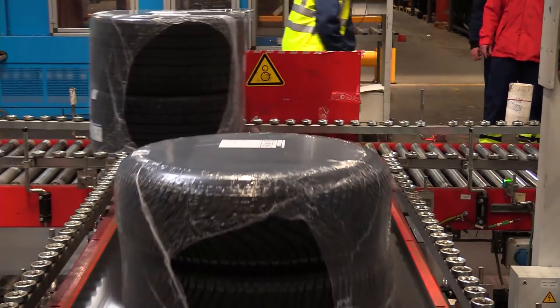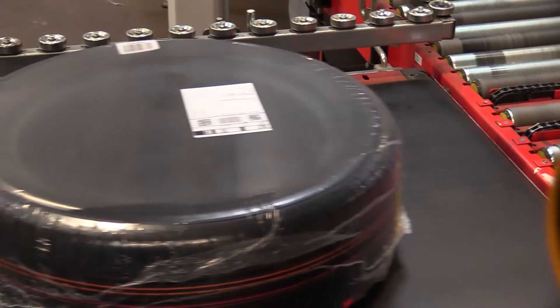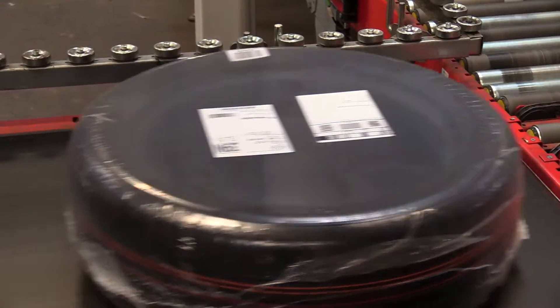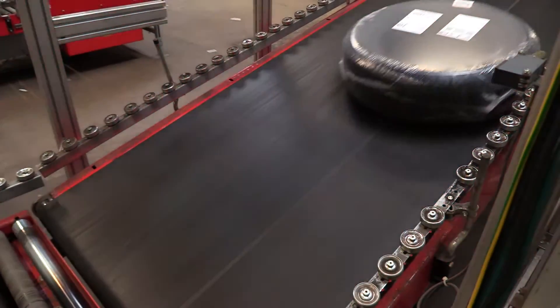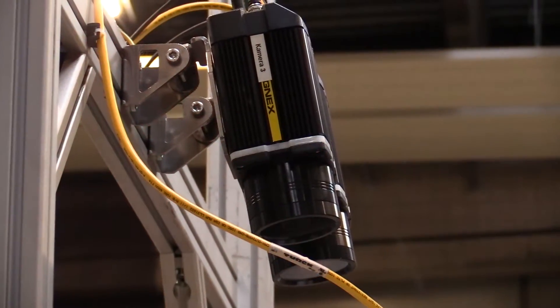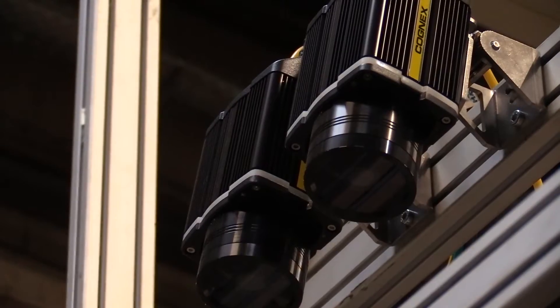Once address labels and packing slips are attached, Cognex code readers check whether the order numbers match the products, packing slips, and shipping addresses. With a total of seven barcodes and data matrix codes, Dataman readers can check that the right number is on each sticker in a single read operation.